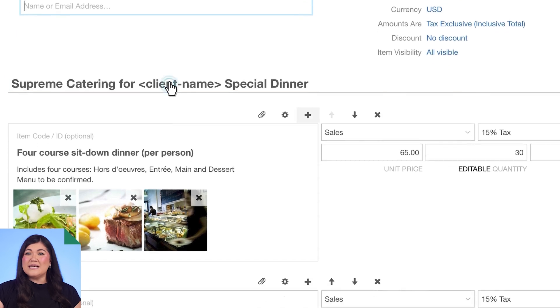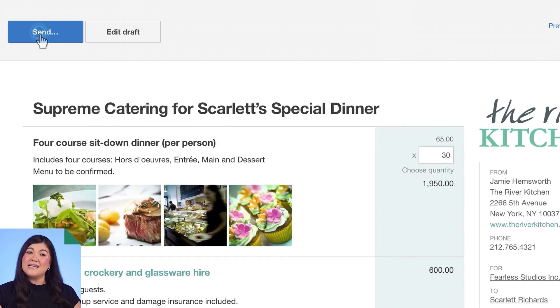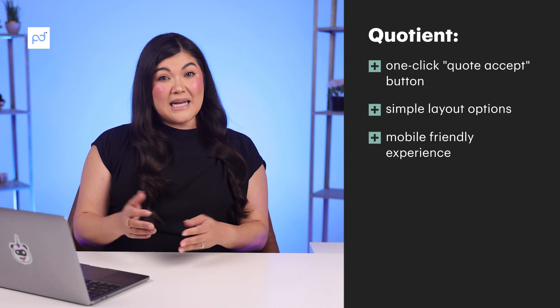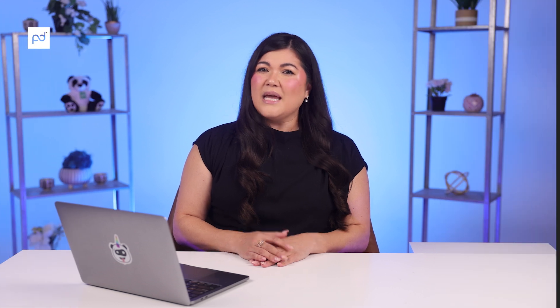Unlike most CPQ tools we've looked at, Quotient isn't a full-fledged proposal automation or document management system. This software focuses solely on creating and sending very simple, streamlined proposals and quotes to clients in just a few clicks. Many reviews mention limitations in formatting, search functionality, as well as importing and exporting. If you only need to quote basic items, it works fine. But if you have more complex quoting requirements, Quotient may not be right for you.